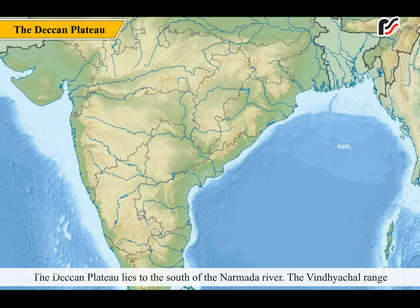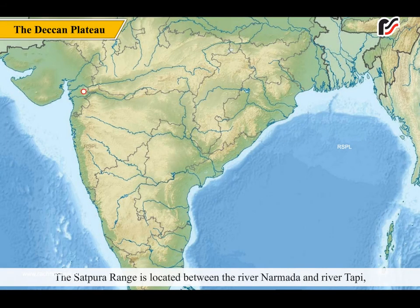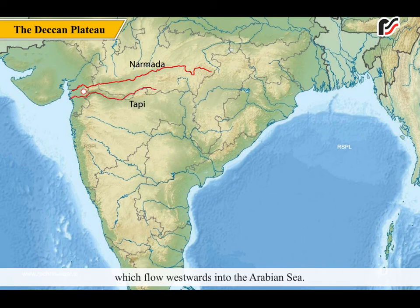The Deccan Plateau lies to the south of the Narmada River. The Vindhyachal Range and the Satpura Range lie in the northwest part of the Deccan Plateau region. The Satpura Range is located between the river Narmada and river Tapi, which flow westwards into the Arabian Sea.